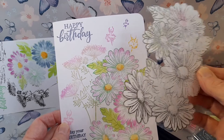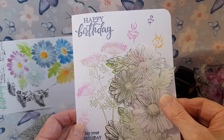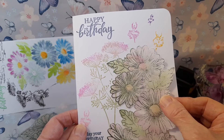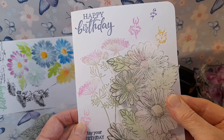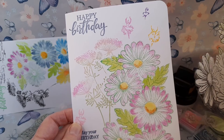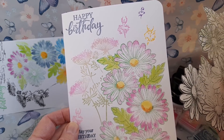I stamped the daisy design on masking paper so that I could use it to protect the stamped image while stamping the Queen Anne's lace. When removing the mask image, the Queen Anne's lace looks as if it is growing behind the daisies.